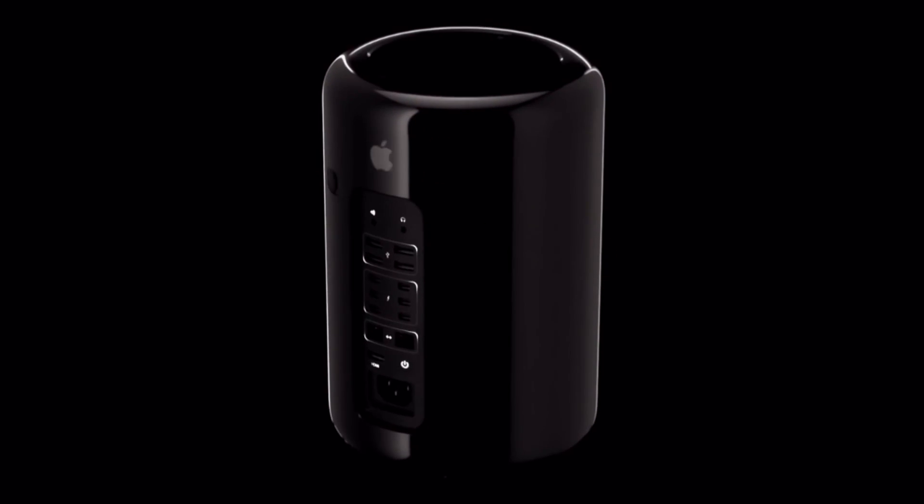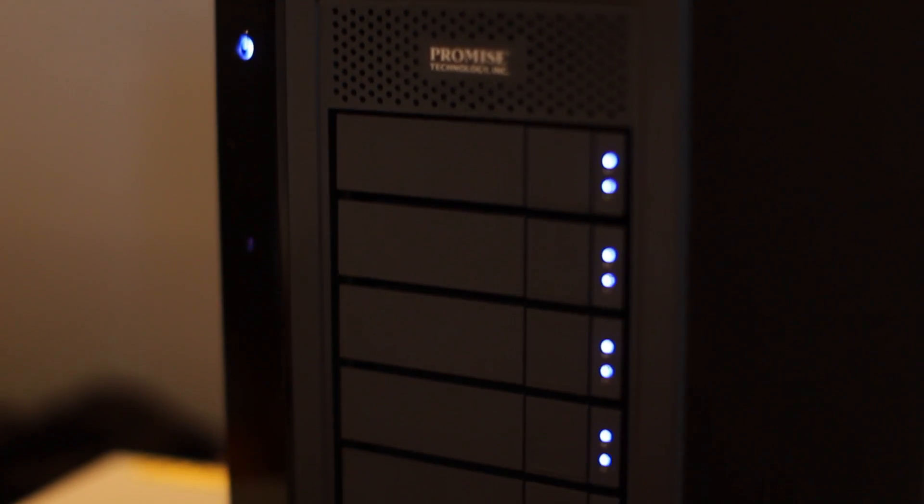We are using the AIM-80 bundle, which allows us to record eight different video streams. Our technical setup includes a new Mac Pro, the 12-core with 64GB, with two video cards D700, which is the biggest configuration from Apple. And it's really strong with incredible power. For storage, we use the Pegasus 32TB R8 with Thunderbolt 2 connection.